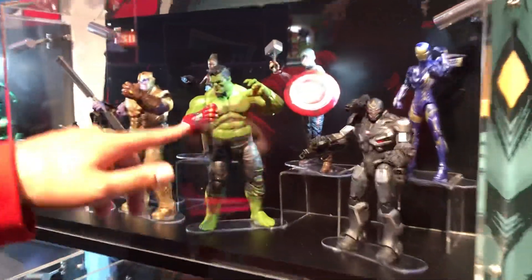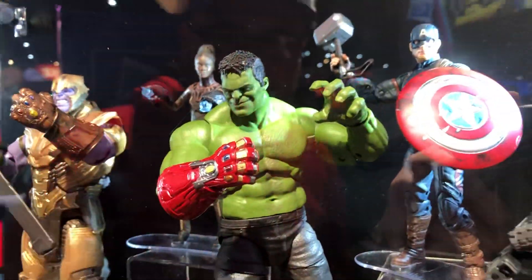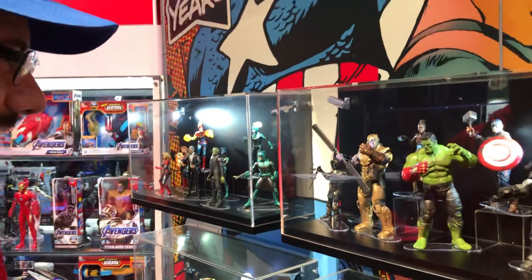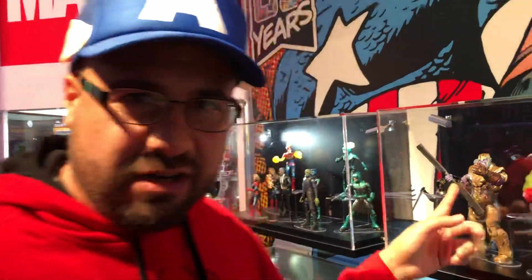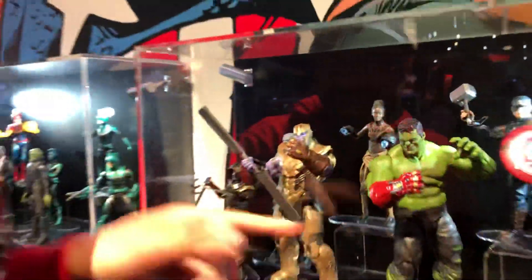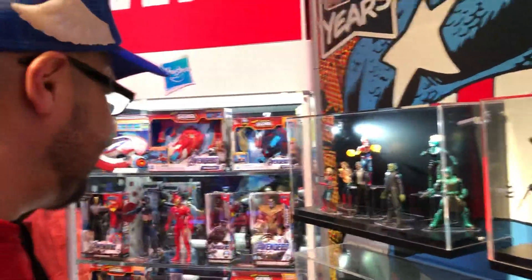And then they try to show that little gauntlet right there on the Hulk figure — whoop-dee-doo, you can put the thing right there on the Hulk. That's kind of neat. But just so you know, Hasbro, you made the freaking Thanos figure all wrong. Where's the fix for that gauntlet? How can we get that on that one? How's it going to work?